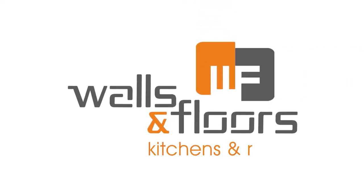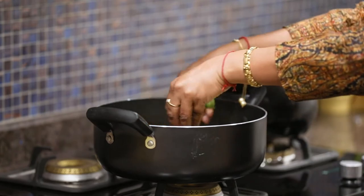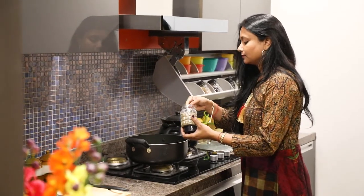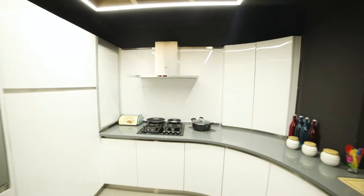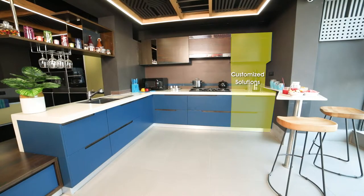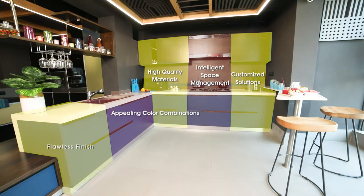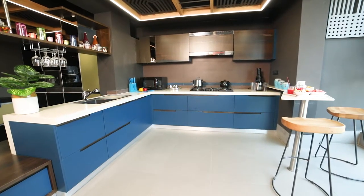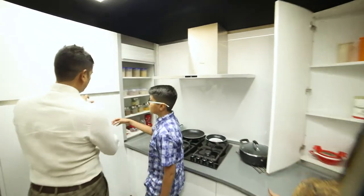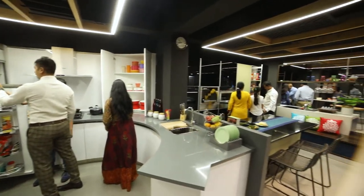Welcome to Walls and Floors Kitchens. Walls and Floors Kitchens blend the essence of traditional Indian cooking with a touch of modernity. We have modular designs for kitchens of every size and budget, customized solutions, intelligent space management, high-quality materials, appealing color combinations, flawless finish, and smooth effortless functioning that will win your heart instantly. Come and explore our various designs in the Walls and Floors Kitchens showroom.